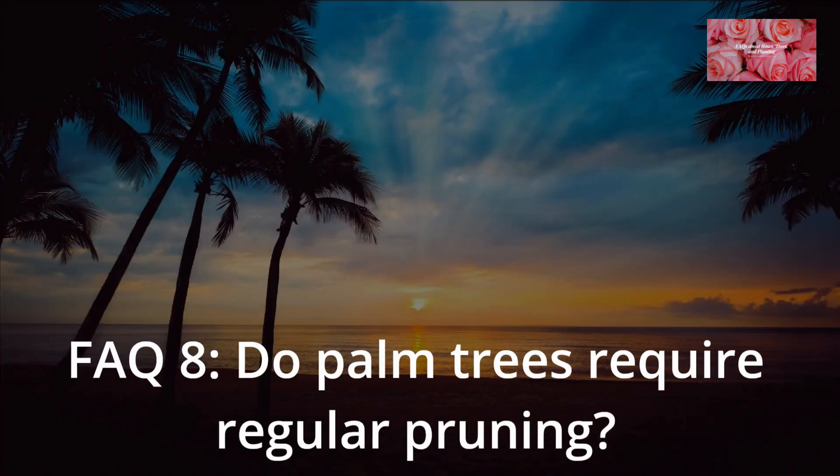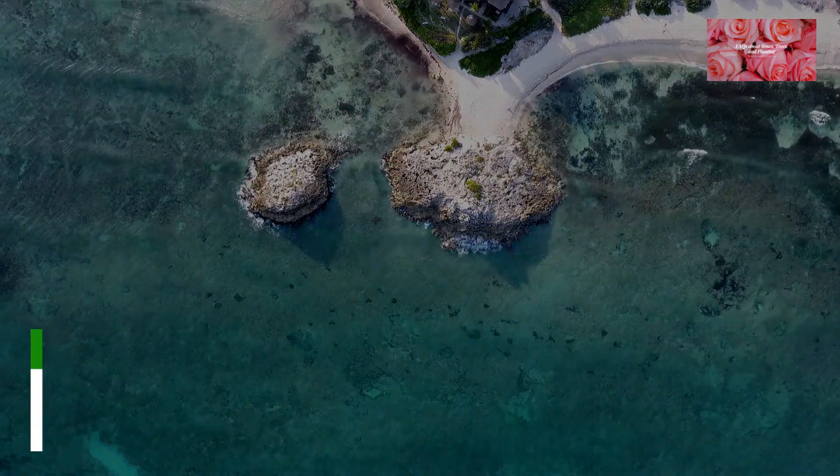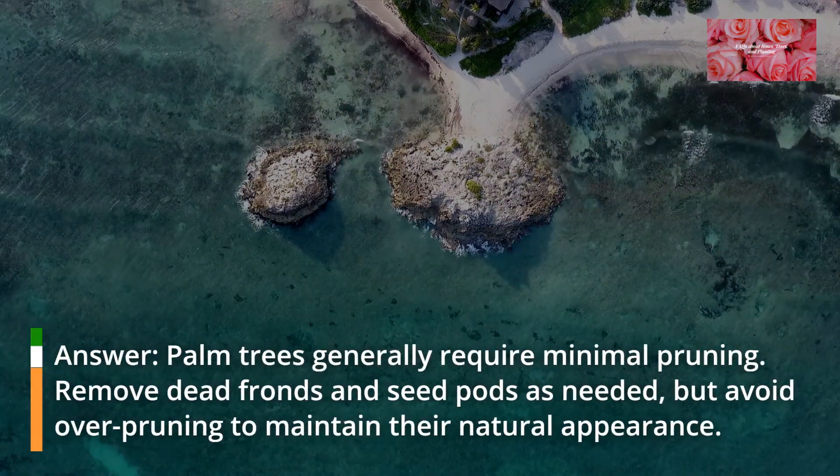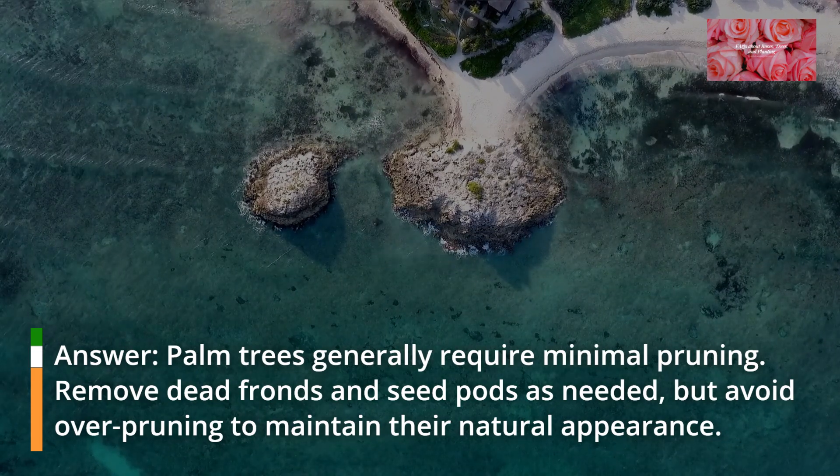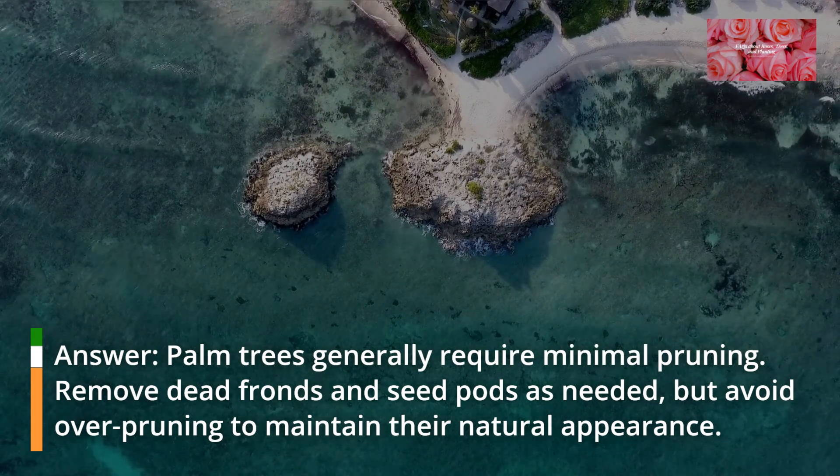FAQ 8: Do palm trees require regular pruning? Palm trees generally require minimal pruning. Remove dead fronds and seed pods as needed, but avoid over-pruning to maintain their natural appearance.